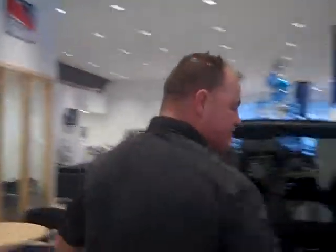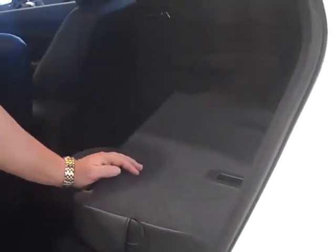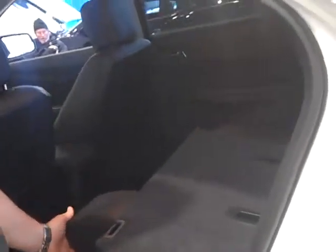Follow me over here if you want. Another nice thing is you got your folding down seats. Your seats fold down, as you can see.